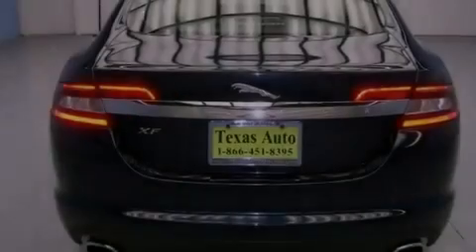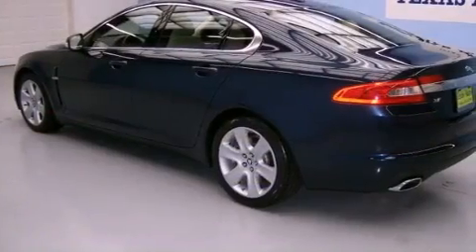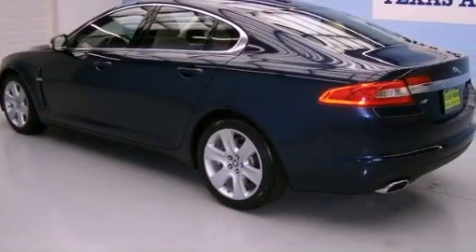Features include a glass-powered moonroof, alloy wheels, a low-tire pressure indicator, leather seats, a security system, and front and rear floor mats.